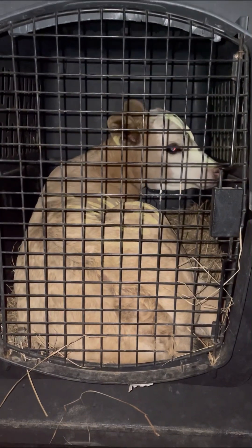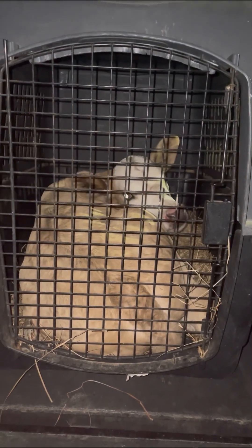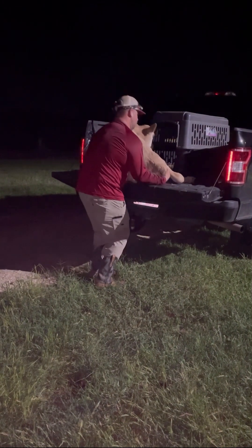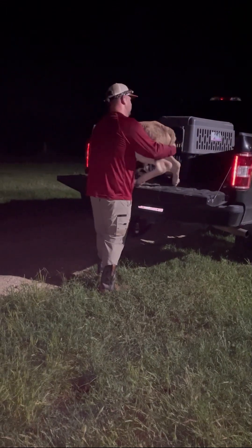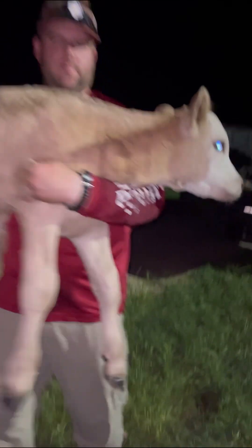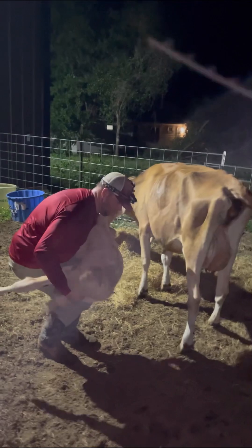Everyone meet Rocky. He's in the dog kennel but we're going to get him out and put him in the pen with Rhonda. Rhonda, meet Rocky.